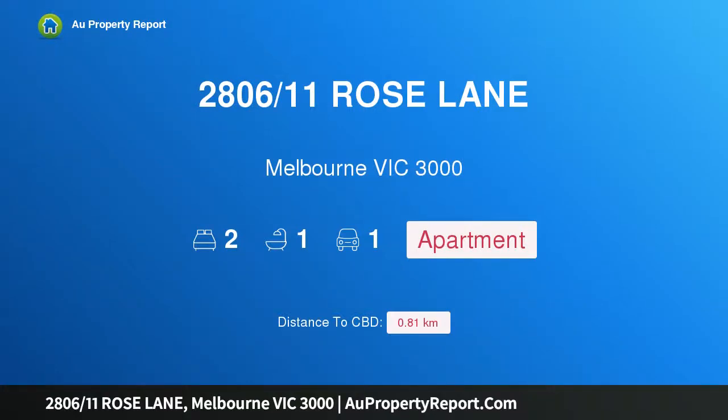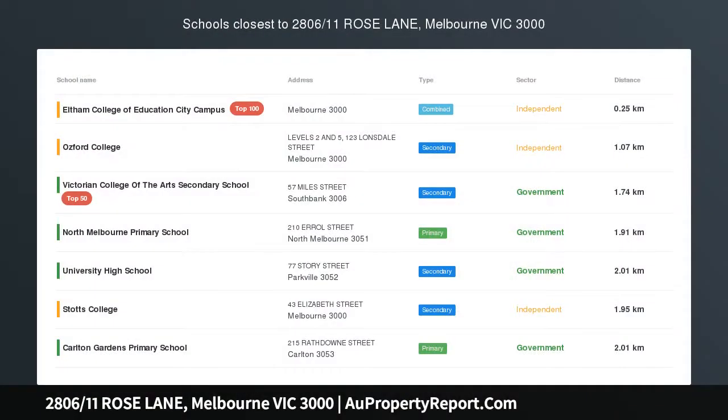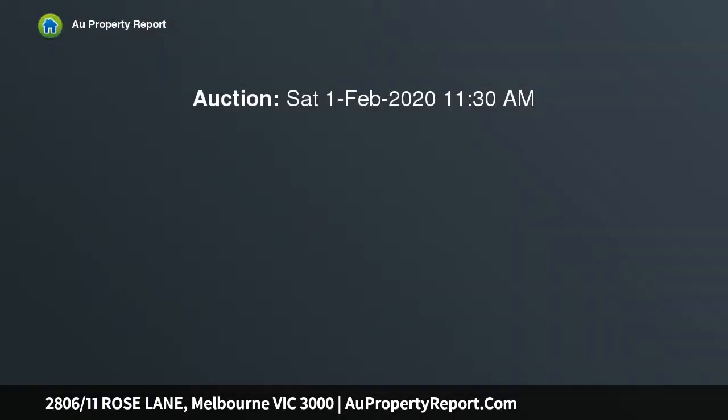Hi, I am glad to introduce property 2806/11 Rose Lane, Melbourne Victoria 3000. Strategic corner position, full of natural light. This is a rare opportunity to secure this stunning two-bedroom corner apartment with a large balcony and a secure car park in the Midtown building, close to Spencer Street Rail Station.